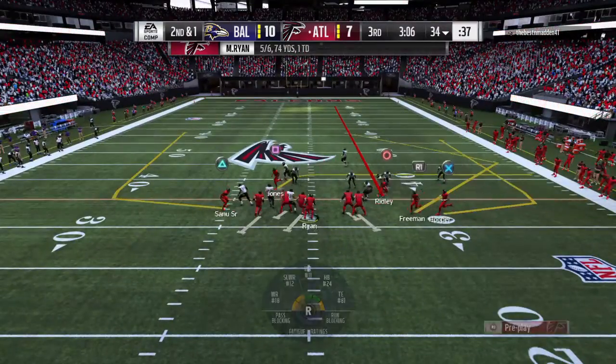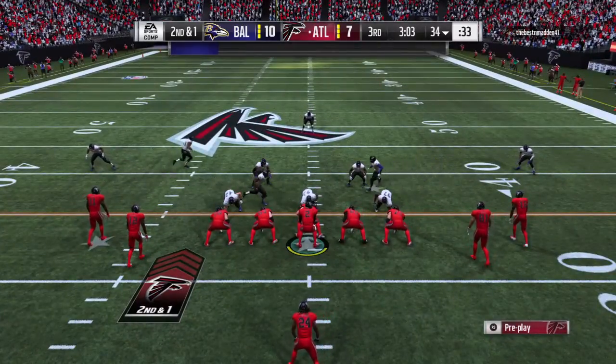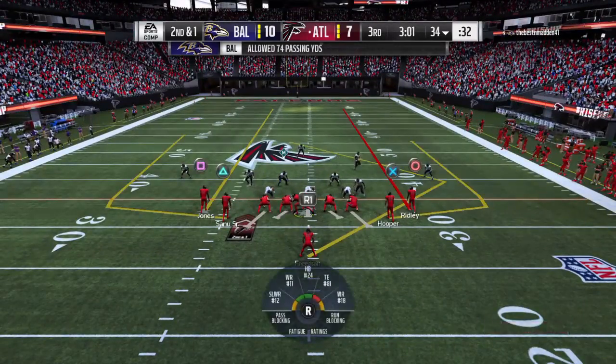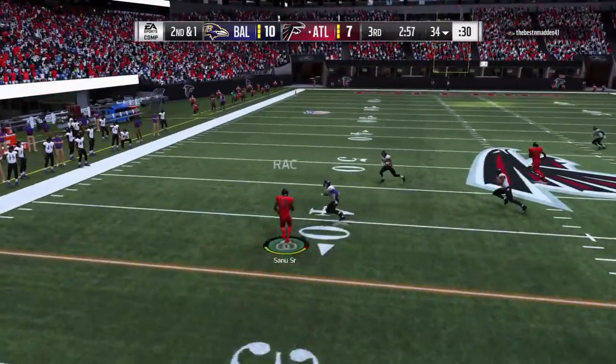He'll get it up near the 35, right at the 34 here — give him 9 there on the first down completion. You see that play and understand just how tough it is to cover tight ends, especially the ones running around the NFL nowadays.